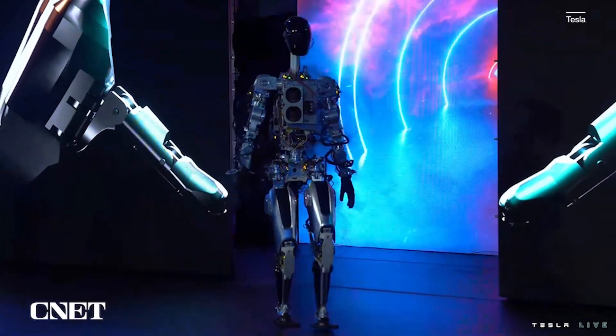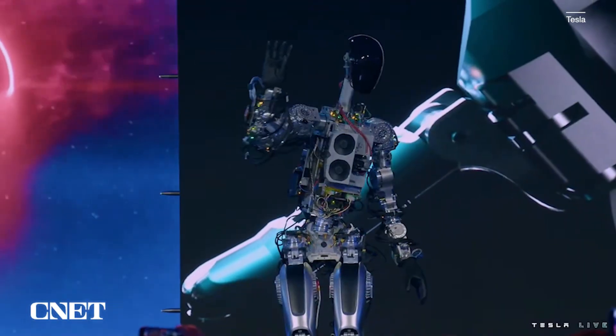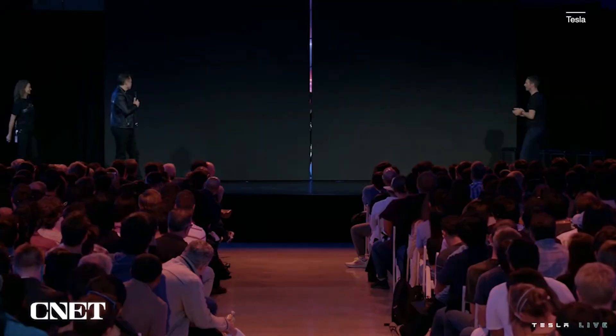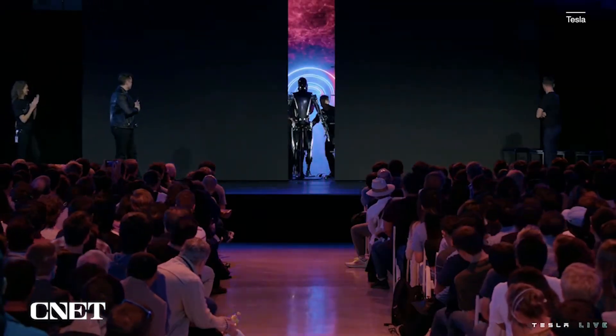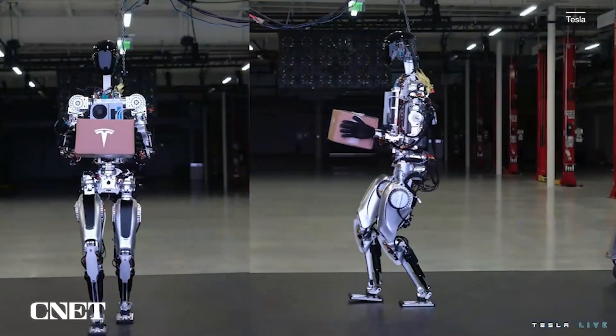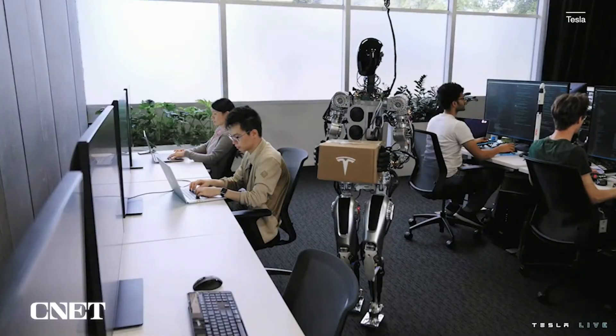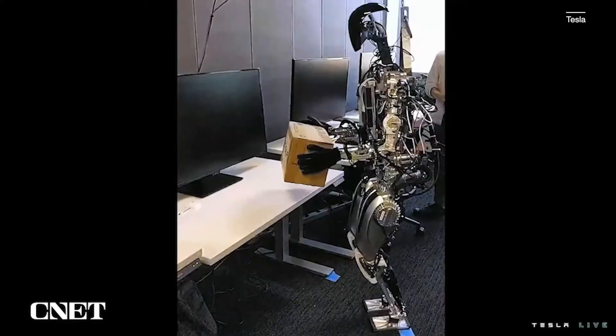But we didn't just get one robot — we actually saw two. The first reveal was an early development prototype that actually walked itself out on stage and waved. Then we got a second robot, the latest generation that Elon Musk wants to take into production. Tesla was selling a big vision: robots working in our world, doing jobs, and even having their own personalities.